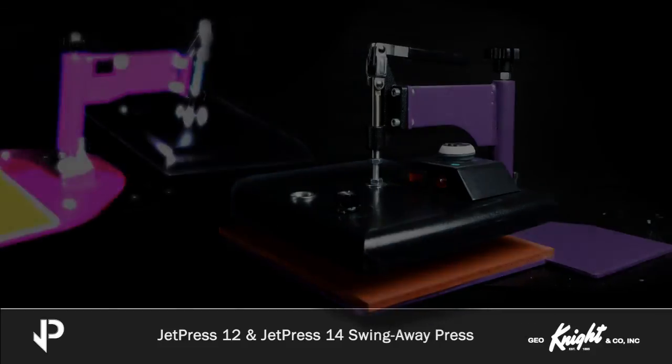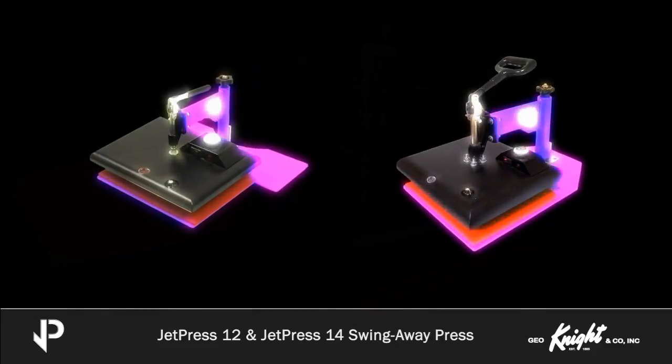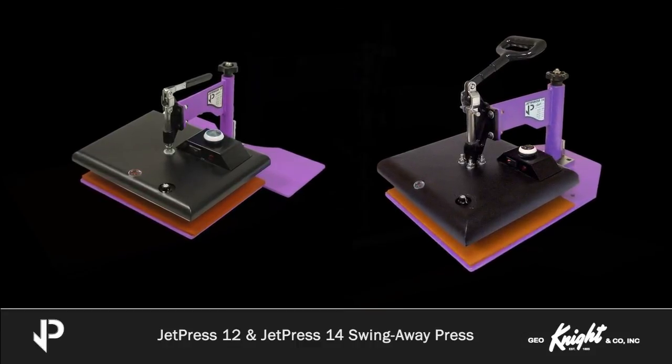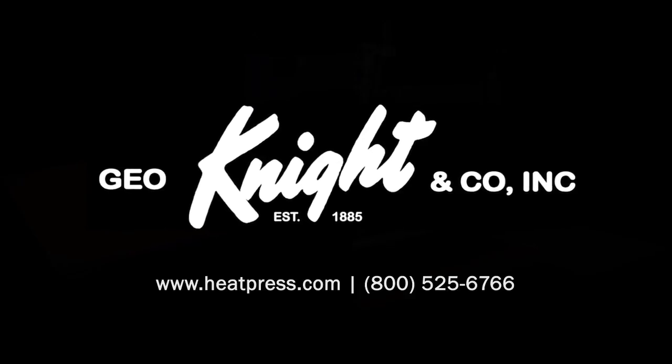No matter which heat press you choose, if you value reliability, even heat, and American-made products, the JetPress line of heat presses is an investment in your business that quickly pays for itself. For more information about the JetPress models and other George Knight products, visit heatpress.com or contact any of our distributors.